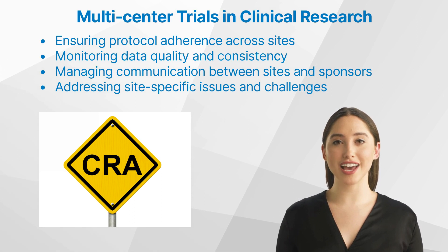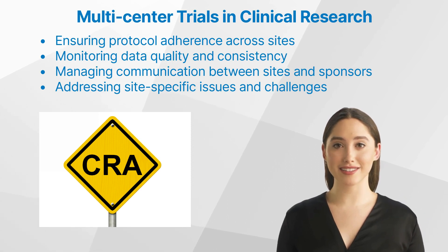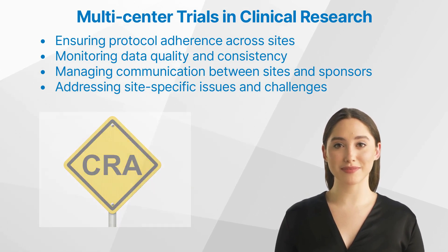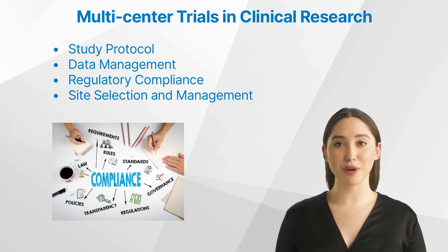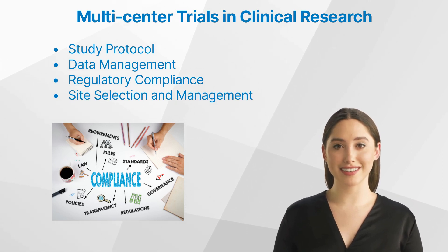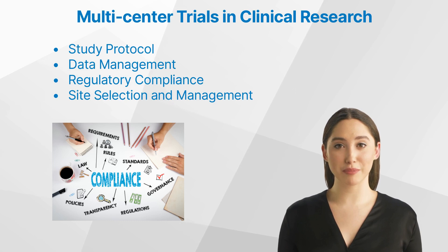Managing communication between sites and sponsors: clinical research associates act as a liaison between the participating sites and the study sponsors, facilitating communication and ensuring that all parties are kept informed of any updates or issues. Addressing site-specific issues and challenges: each site may have unique challenges or issues that need to be addressed, and it is the responsibility of the clinical research associates to work with site staff to troubleshoot these problems and find appropriate solutions. What are the key components of multi-center trials? Study protocol.